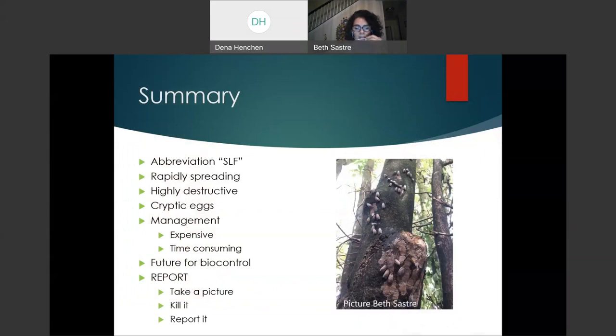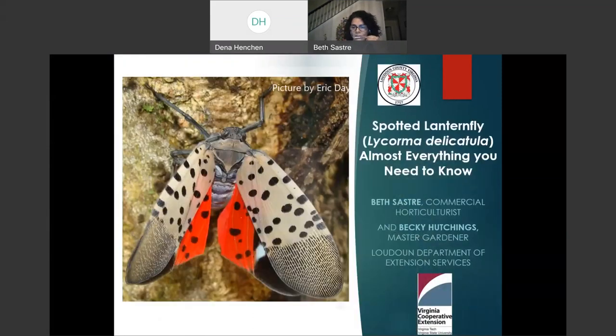We had a brief audio issue at the start. Beth re-introduced Becky Hutchins as a Master Gardener volunteer, noting that without her help, this program of awareness for Spotted Lanternfly wouldn't be possible for the Extension Office.